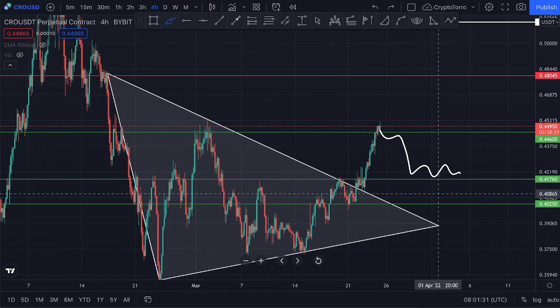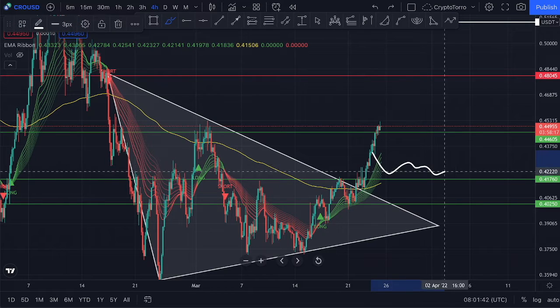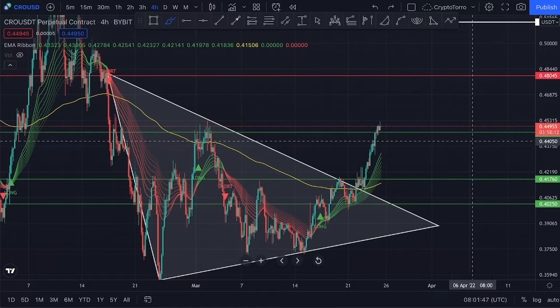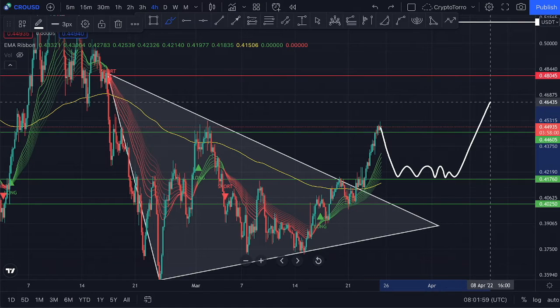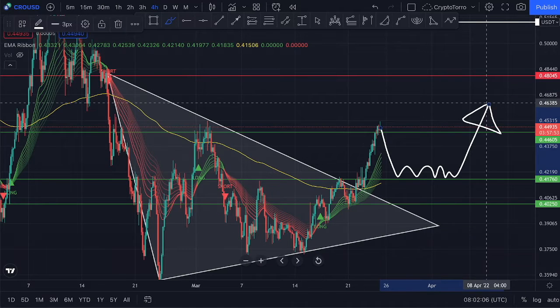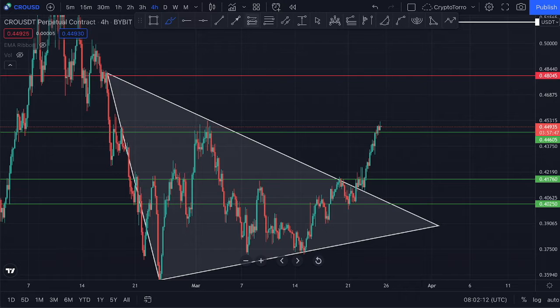I also wanted to discuss the EMA ribbon. The EMA ribbon is aligning itself at the $0.41 level, clearly showing that this is a major level of support. So I'm not very doubtful that if we don't hold the $0.44 level, we will be able to hold strong at $0.41 and potentially accumulate sideways before seeing a major move towards the upside, continuing the trend reversal we discussed on the daily time frame.